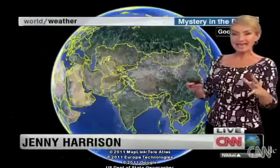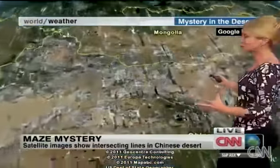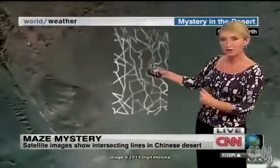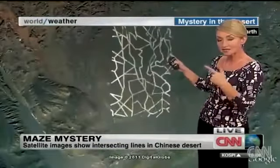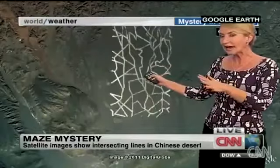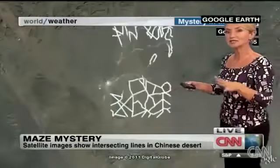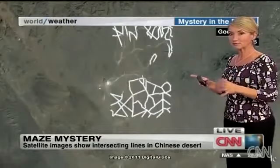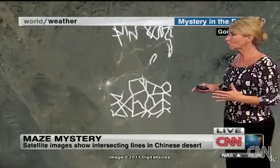I can actually show you where these areas are properly in relation to the country. Here's China — massive country. We're up here in the northwest, very close to the border with Mongolia, out in the desert. This is one of the first ones. What is incredible about it is that we are looking at an area that's about 160 kilometers away from China's space program, where they have the launch pad and do all their work.